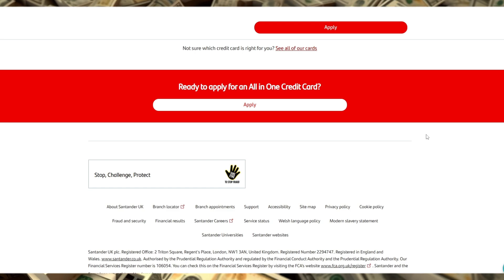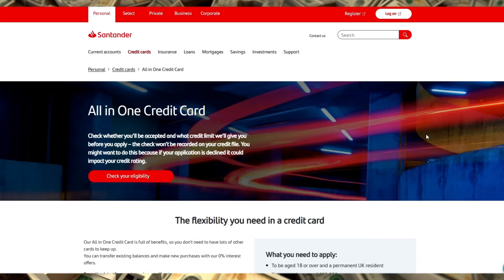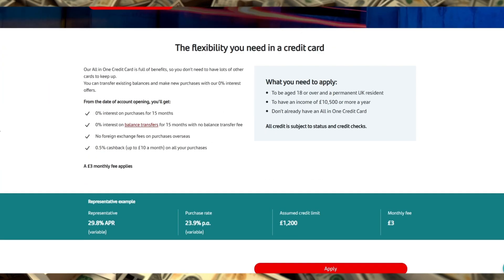Overall, if you're a frequent spender, particularly on travel, and you appreciate simplicity, the Santander All-in-One Credit Card could be a smart addition to your wallet. However, if you're not a frequent traveler or don't spend enough to offset the monthly fee, there may be better cashback options available. If you'd like to subscribe to our channel for more insights like this!